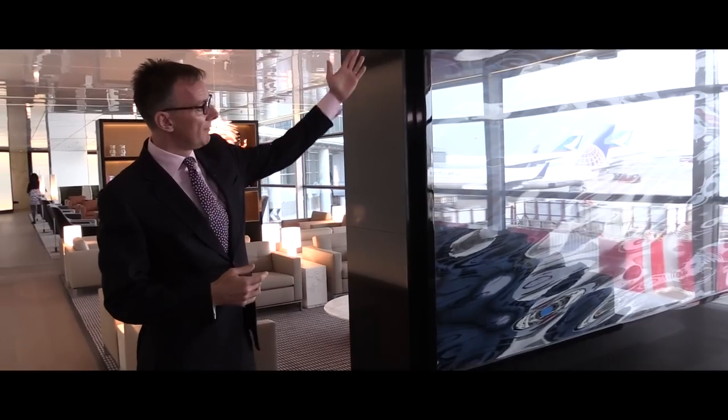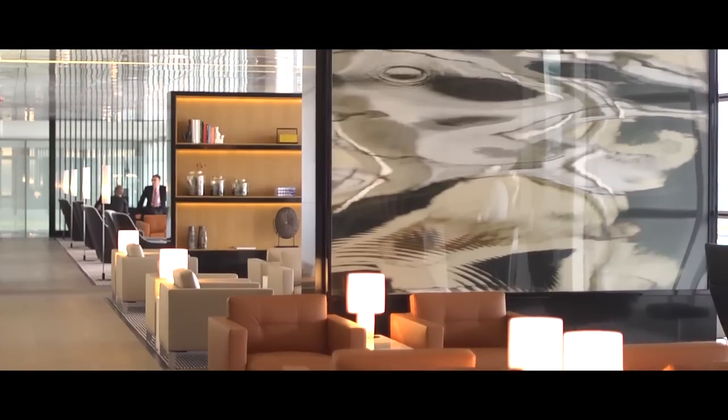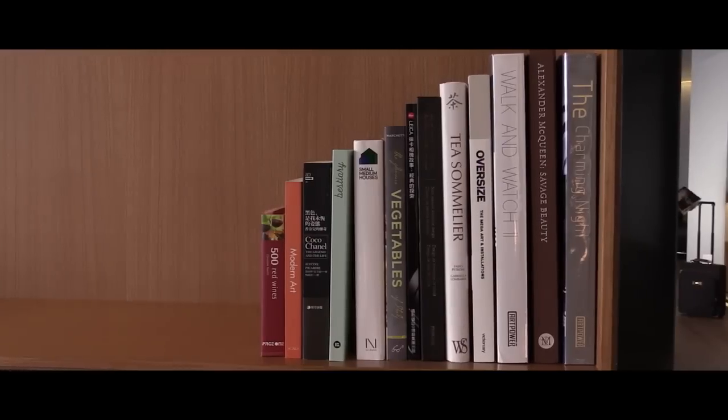On one side we have fabulous photography by Hong Kong based photographer William Furness, which are water images taken from Hong Kong harbour with reflections of buildings in them. And on the other side, which you can see over here, we've got bookshelves with a selection of books and ornaments.